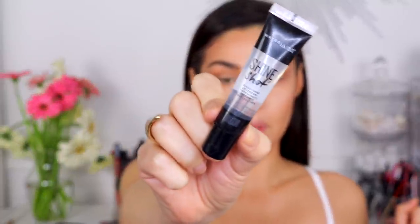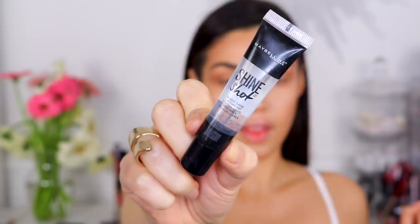I filled in my brows super quickly. For the gloss on the lid, I'm using the Maybelline Shine Shot lip top coat. This is so pretty — I love this look for summer. A glossy lid with a bold lip is one of my favorite makeup trends. Take it up to your crease but not too much farther, so when you move your eye around it picks up the light and you can really tell how glossy it is.